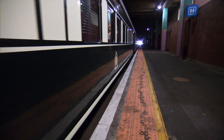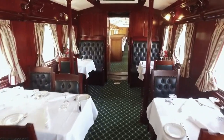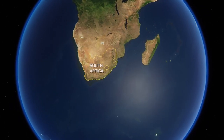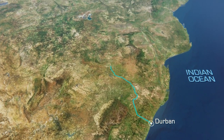Pulling into the underground platform is Rovos Rails, the pride of Africa — a luxury train made up of vintage coaches that transport passengers back in time. From Durban, on the first leg of our trip, we'll be traveling almost 800 kilometers north to Pretoria.